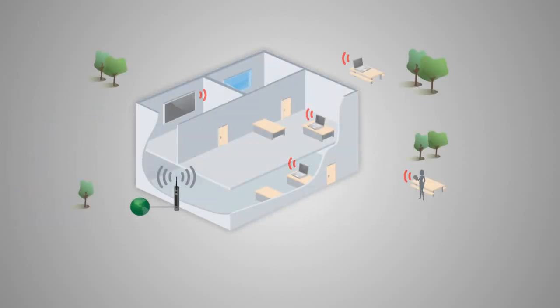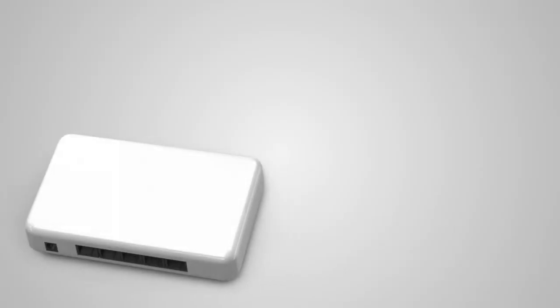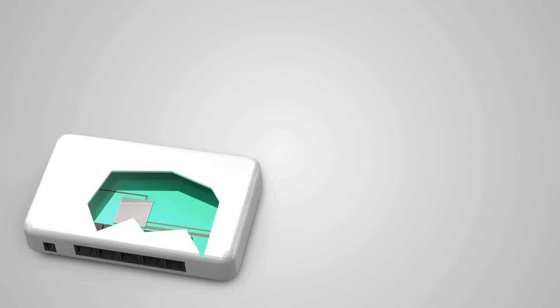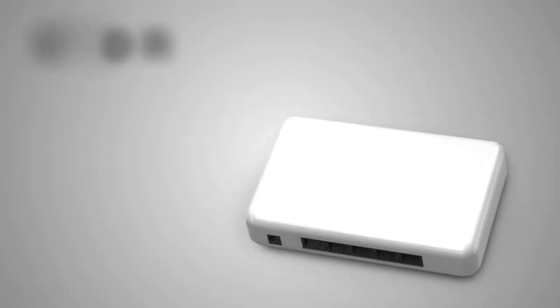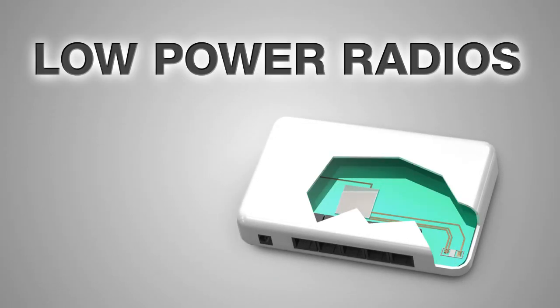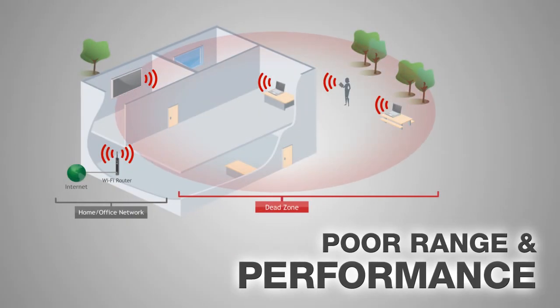Wi-Fi signals degrade over distances as they pass through walls and other materials. Wi-Fi range is also determined by the wireless output power of your Wi-Fi router. The more power you have, the better the signal. A typical router has a wireless output power of 50 mW and internal antennas, resulting in poor Wi-Fi coverage.